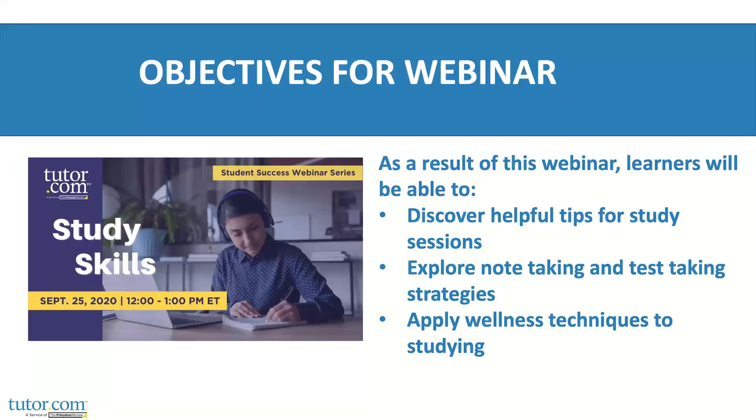Today I'm going to share some helpful tips for study sessions, and we're going to talk very specifically about note-taking and test-taking. I'm also going to talk about how wellness techniques connect to your studying strategies. No matter your age — whether you're a middle schooler, high schooler, college-level student, grad school student, or beyond — you can learn something from these tips. Many come from my own experiences and many are research-based. These tips might seem obvious, but maybe you haven't heard them all at one time. These are good reminders — ask yourself, are you doing these things, or could you try doing these things?